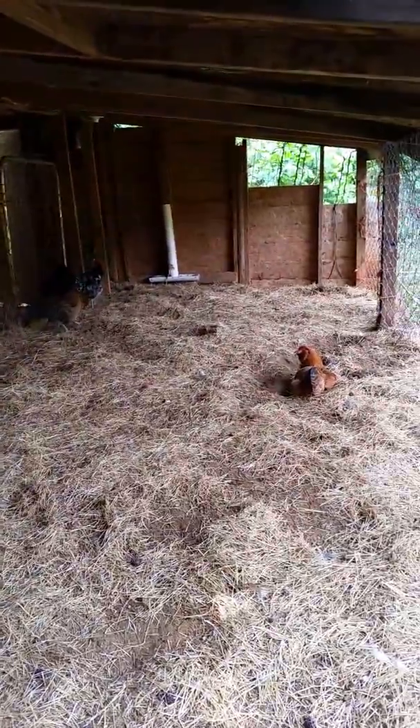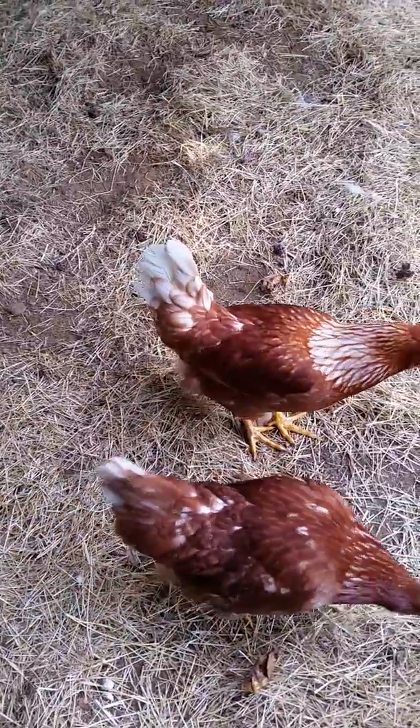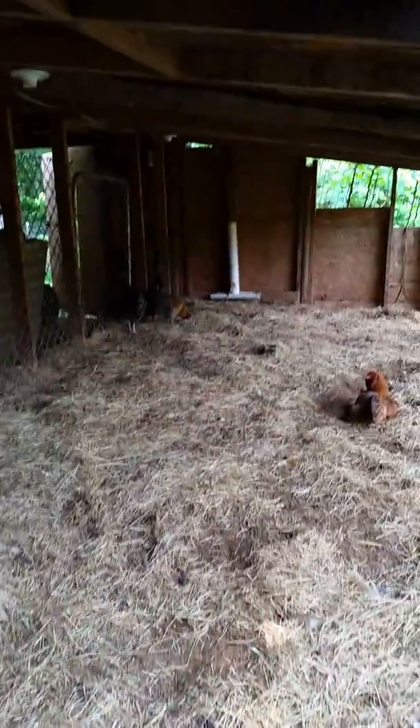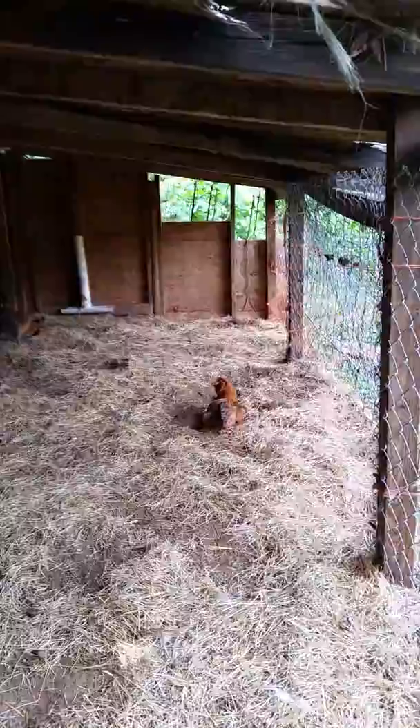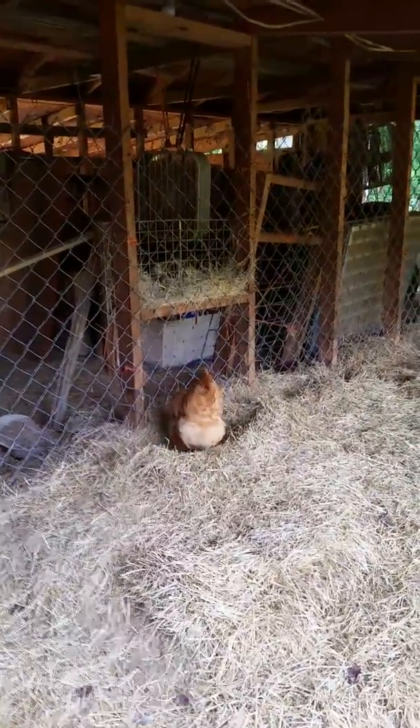This is where we were keeping the junior bucks, just until they get to a certain size and can be put in the main buck pen. But that's currently where the pullets, or younger hens, are being kept — except for that girl, the Buff Orpington. She came from Melanie on Facebook.